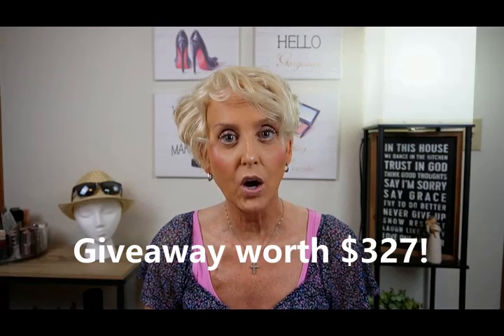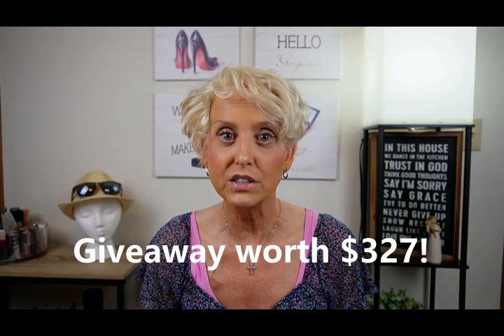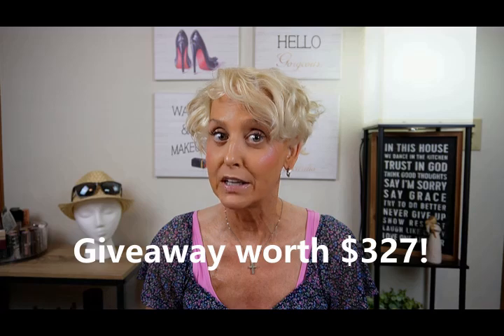There's a giveaway worth $327! These are beauty subscription boxes I get every single month. The Allure Box is around $27 and Ipsy is around $30 to $35 — it's about $15 more for the Beauty Boost, which is a higher-end product, and you'll see when we get into it.